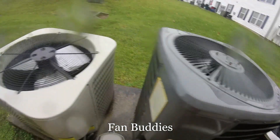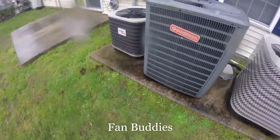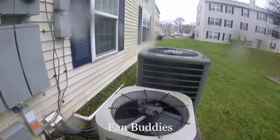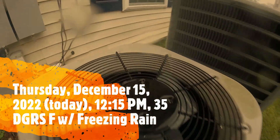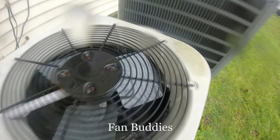Yep, it's defrosting. Nice. Probably gonna get a steam show. But dang, look how close that ice is to the blade, by the way.